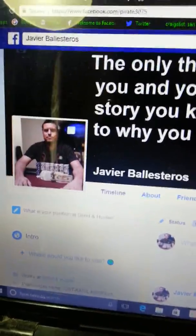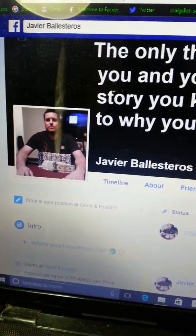What's up guys? My name is Javier. That's me right there — that's my Facebook profile. Just kidding.